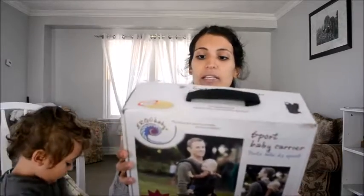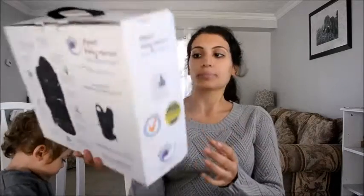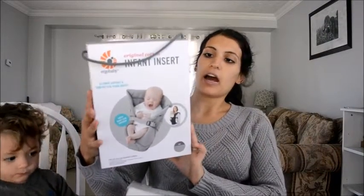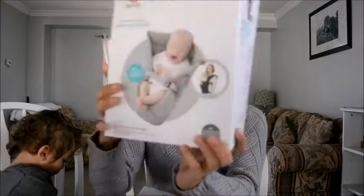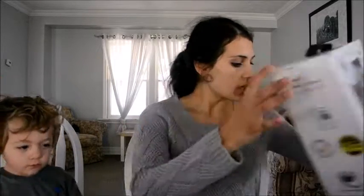The other big purchase — and I absolutely love it — is the Ergo baby carrier. It's in black and it doesn't come with the infant insert, but I purchased that separately. I got this from Amazon, but you can also get it directly from the Ergo Baby website. We didn't have this with my first son, so I'm really excited to actually be able to carry my baby around this time.